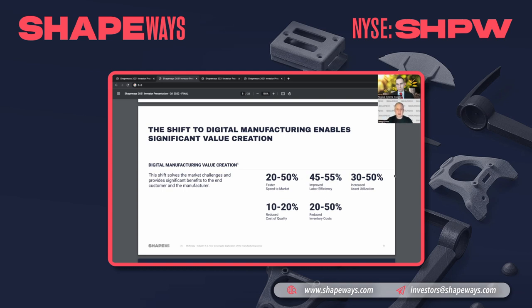Because Shapeways is fully digitized, that end-to-end manufacturing thread creates a ton of value. We bring products to market much faster than traditional manufacturing, with huge improvements in labor efficiency and higher asset utilization — because software is making decisions on what, where, and when to manufacture. You also get a much lower cost of quality with controlled reprint rates, and a massive reduction in inventory costs by producing parts only when required, after the sale has taken place.